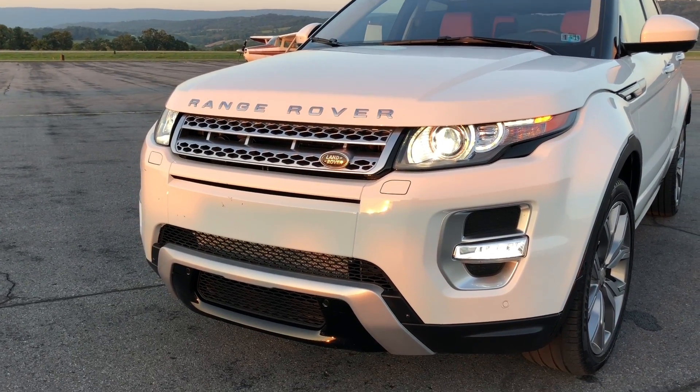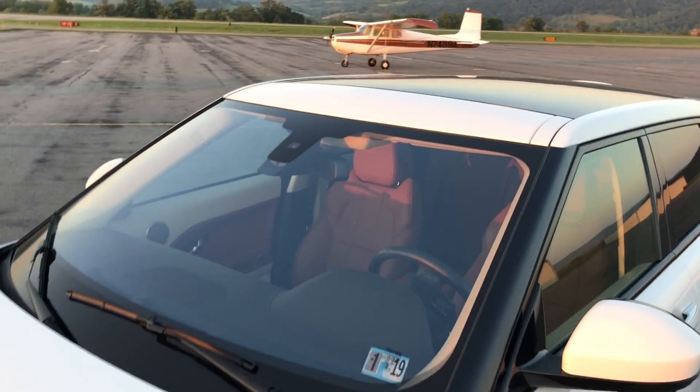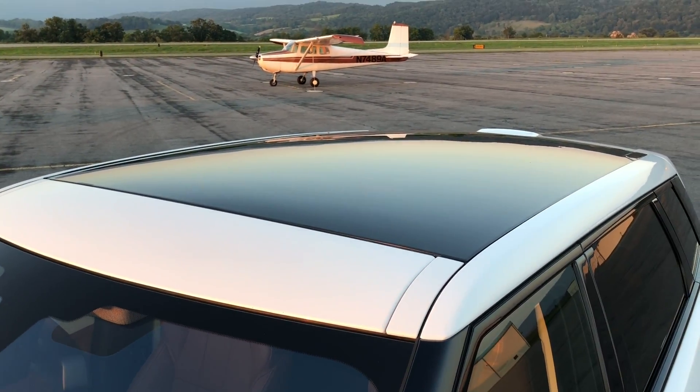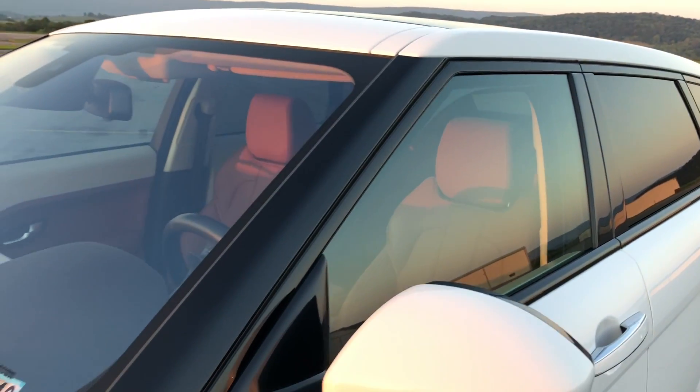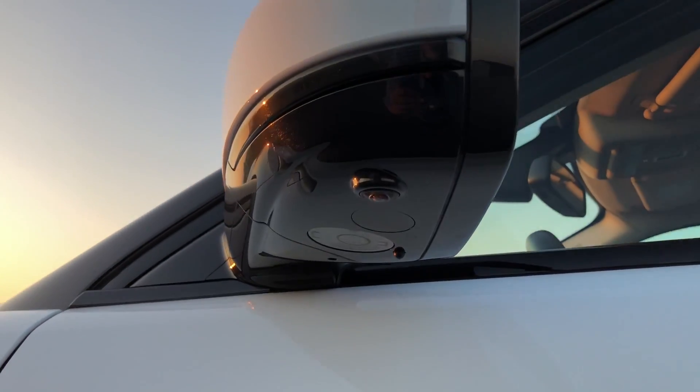It's got four-wheel drive or all-wheel drive with a couple different modes. I love the black accents — this thing just has a tough look. It's got 360 cameras all the way around.